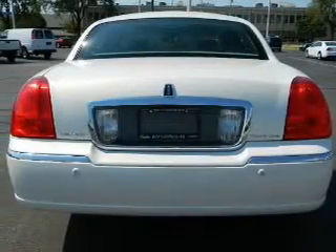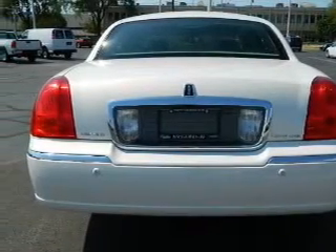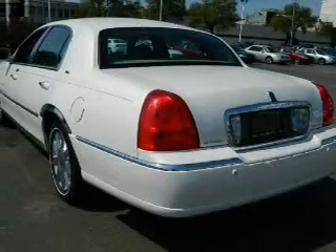Leather seats, power door locks, power windows, cruise control, an alarm system, power steering, and an adjustable tilt steering wheel.